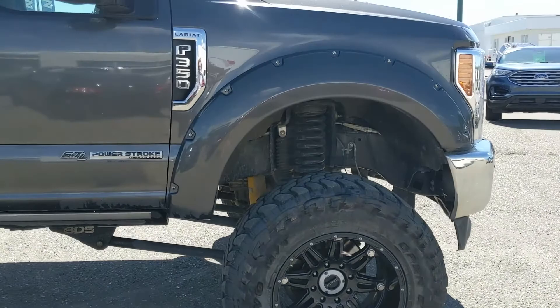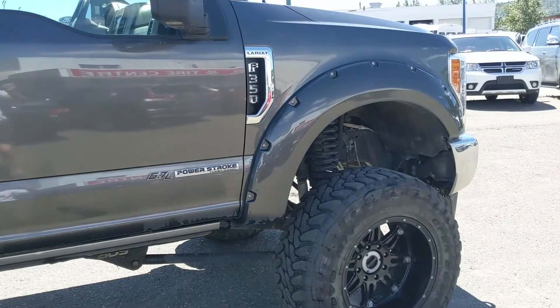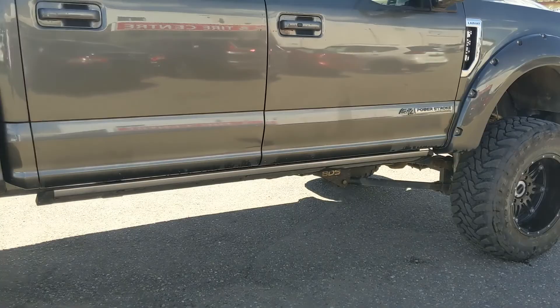It comes with an absolutely massive 8-inch BDS lift kit, giving you a ton of extra height, pocket-style fender flares, and power-deployable running boards, which are absolutely necessary to be able to get into the truck comfortably.